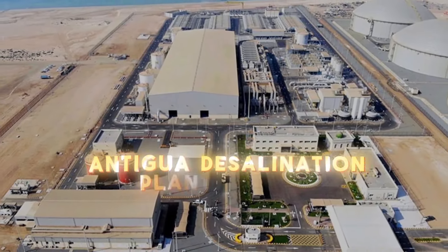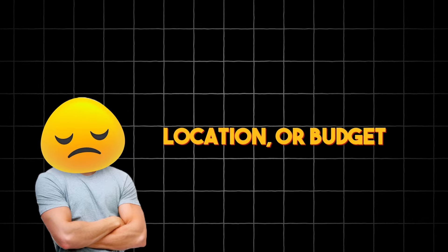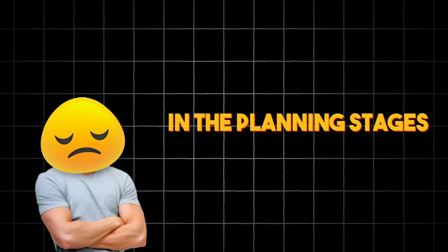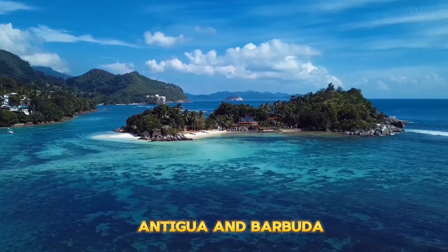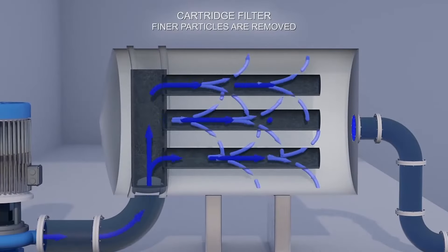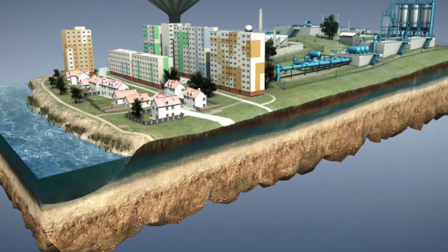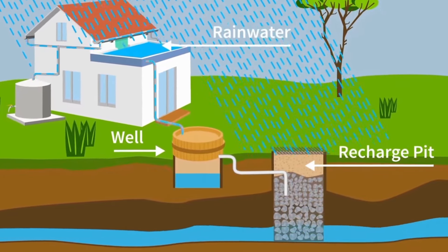Unfortunately, there isn't readily available information regarding a specific completion deadline, location, or budget for the Antigua Desalination Plant Project, as it is still in the planning stages and details haven't been publicly disclosed yet. However, we can discuss the potential benefits of such a project. Antigua and Barbuda, like many Caribbean islands, faces water scarcity challenges. A desalination plant would address this by converting seawater into freshwater suitable for drinking and irrigation, significantly improving the country's water security. Residents would have reliable access to clean water, reducing dependence on rainwater harvesting and groundwater sources, which are vulnerable to droughts and saltwater intrusion.